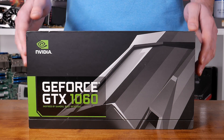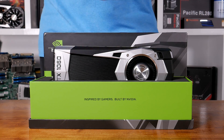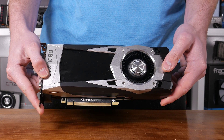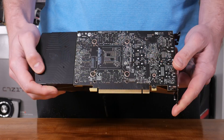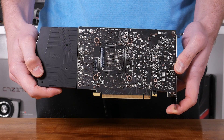Compared to the 1070, the memory bus has been downgraded to just 192-bit wide, though it does utilise the same 8GB per second GDDR5 memory. The slimmer memory bus has reduced memory bandwidth by 25% to 192GB per second. Because the memory interface has been downgraded, the 1060 doesn't come with an 8GB buffer; instead we find 6GB of GDDR5 onboard, which is a more suitable memory capacity anyway.